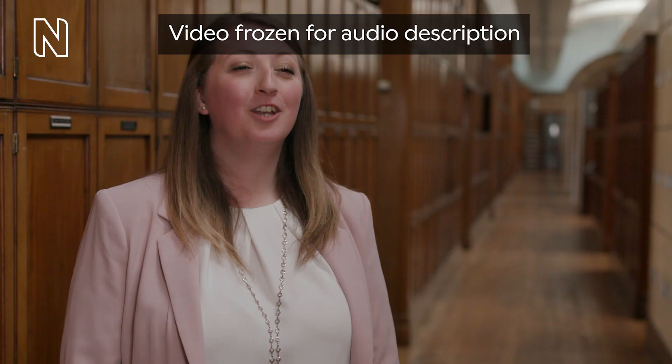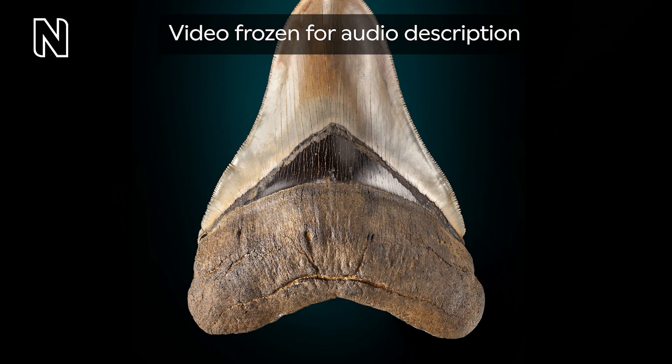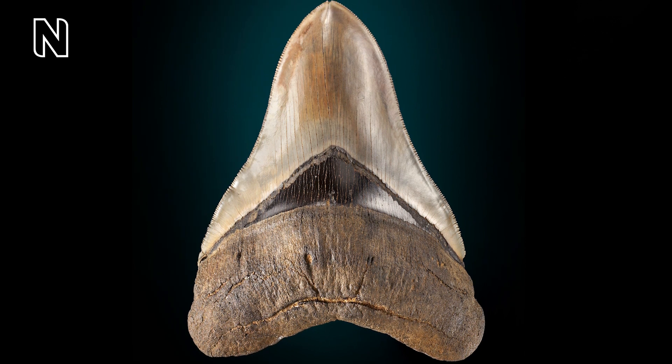A woman in a pink blazer, Emma Bernard, museum scientist, speaks to the camera. Knowing how big Megalodon grew is tricky. Although we have thousands of their teeth, their body fossils are rare. But we can estimate the size of this fish by taking measurements of those remains we do have and comparing them to what we know about living sharks.